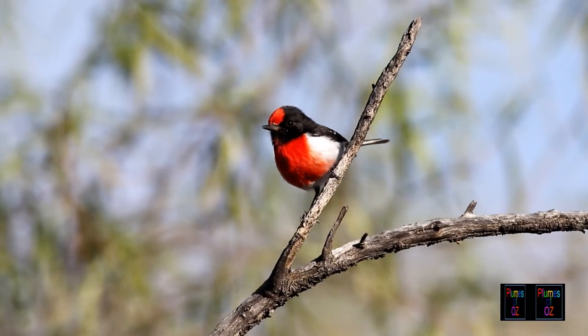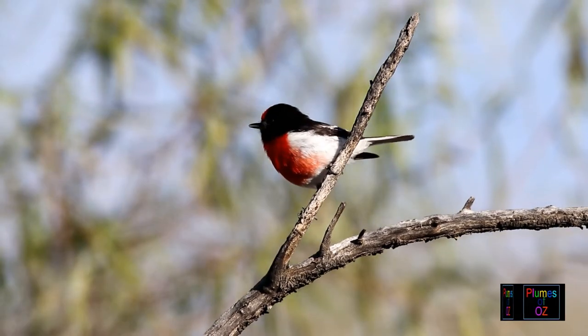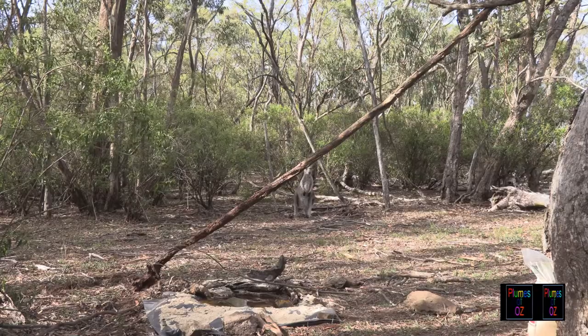I would like to quickly show you some of the habitat. This is in the northern tablelands of New South Wales, where both red-capped and scarlet robins were present. At this water point you can see the understory, the scrub, with a good tree canopy above.